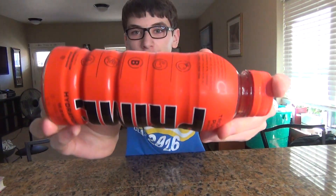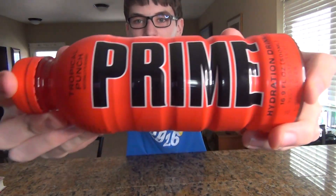Hey guys, and welcome back to another Relative Shenanigans video. Today I'm going to be taste testing Prime.